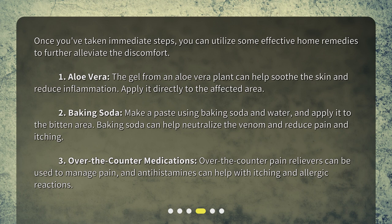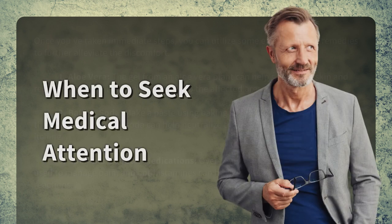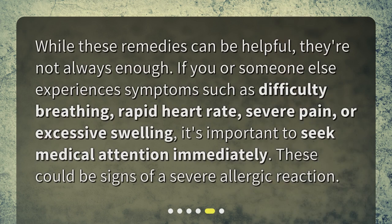Third, over-the-counter medications — over-the-counter pain relievers can be used to manage pain, and antihistamines can help with itching and allergic reactions. When to seek medical attention: while these remedies can be helpful, they're not always enough. If you or someone else experiences symptoms such as difficulty breathing, rapid heart rate, severe pain, or excessive swelling, it's important to seek medical attention immediately. These could be signs of a severe allergic reaction.